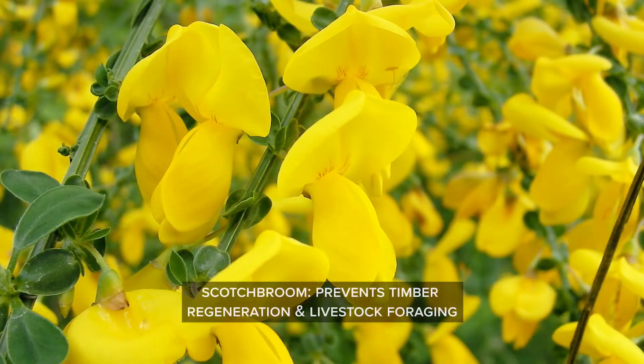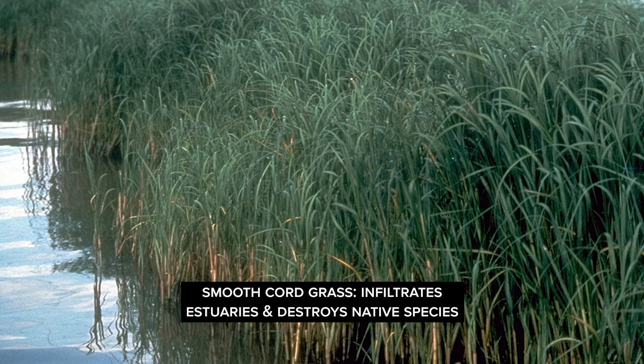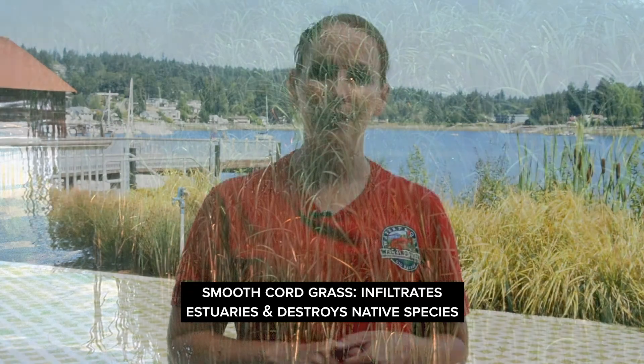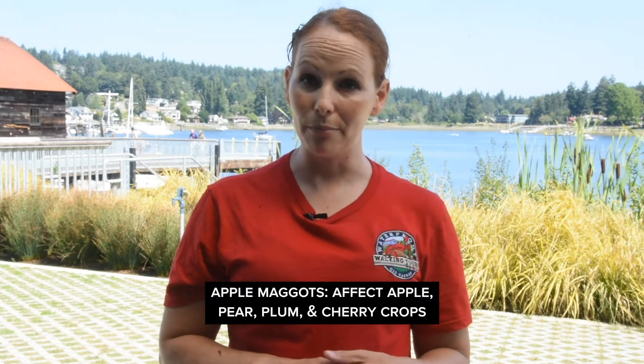The top offenders in Washington are scotch broom, which prevents timber regeneration and livestock foraging; smooth cord grass, which infiltrates estuaries and destroys native species needed for fish and waterfowl; apple maggots, which affect apple, pear, plum, and cherry crops; and quagga zebra mussels, which have not yet been established here but can be absolutely devastating to all freshwater in the state.